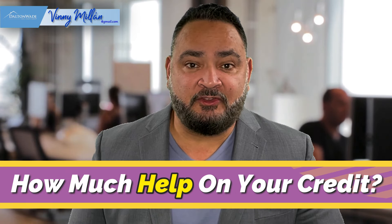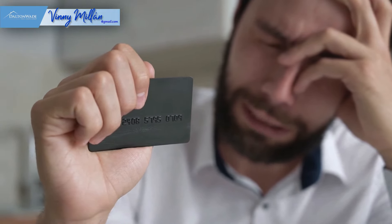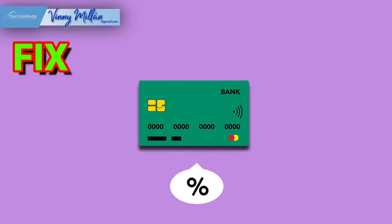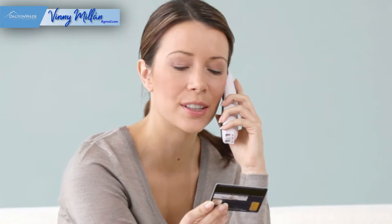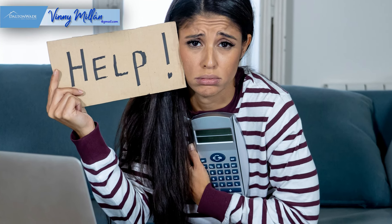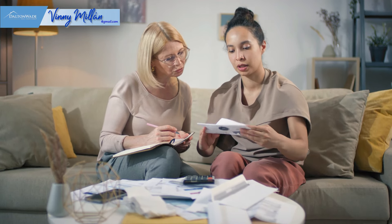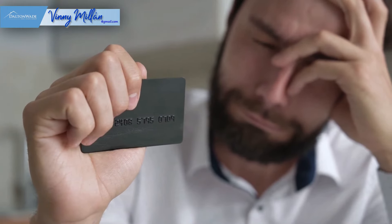Step number two: how much help you need on your credit. If you were financially challenged in the past and haven't fixed your credit, do it now. Don't wait until you decide to buy a home to improve your credit. Fix or dispute any errors on your credit report. Credit bureaus make mistakes too — according to one study by the Federal Trade Commission, 25% of people had errors on their credit report. Knowing your credit score and looking for errors is a crucial first step. If you can't repair your credit yourself, there are professional resources that can help. Start now, even if you're not ready to buy. It may take several months depending on how financially challenged you were.